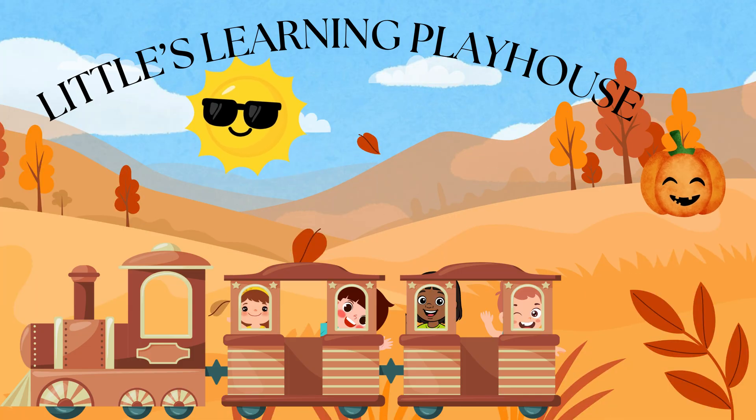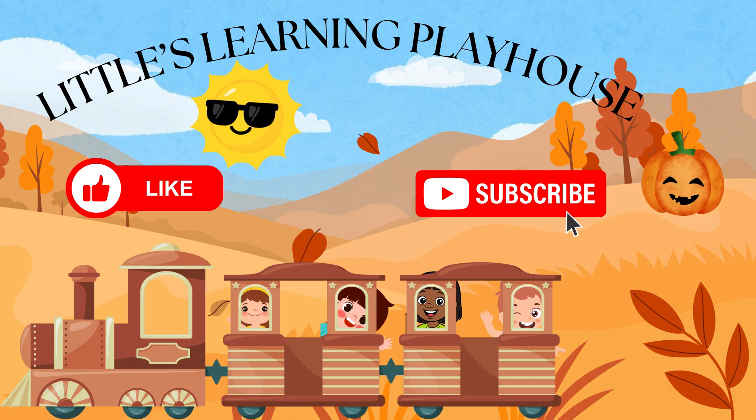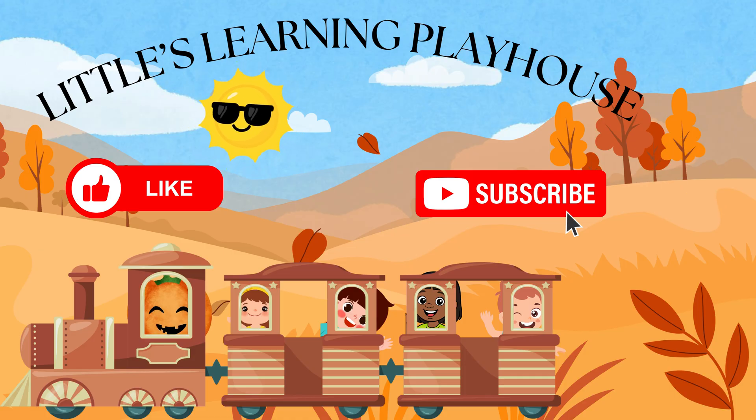If you liked this video, please like and subscribe so you can have more learning fun. Bye everyone!